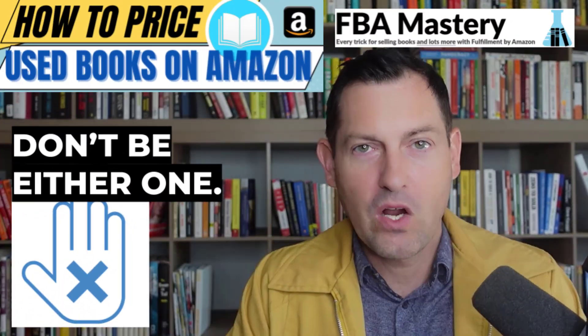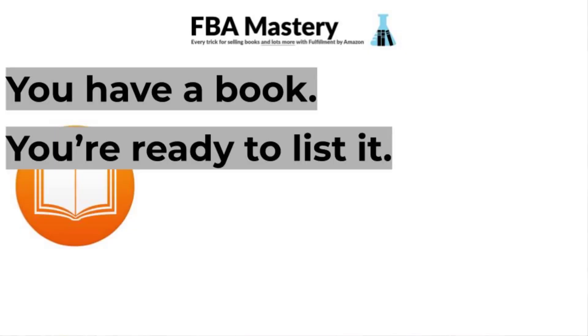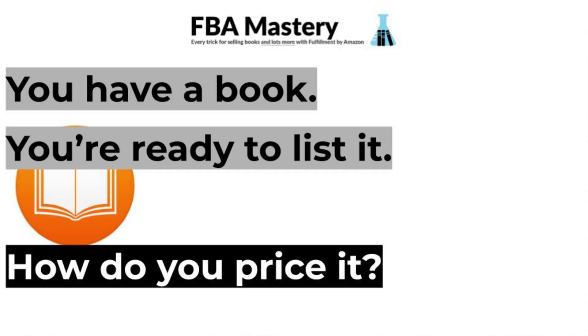Do not be either one of these. You've got a book in your hand. You're ready to list it for sale on Amazon. How do you set the price?